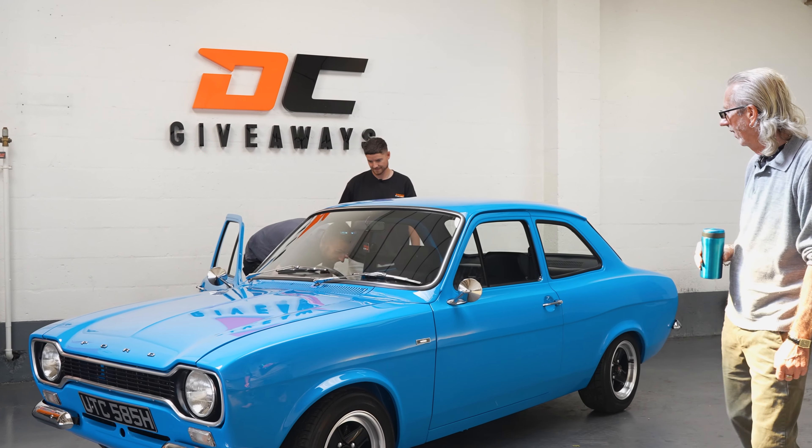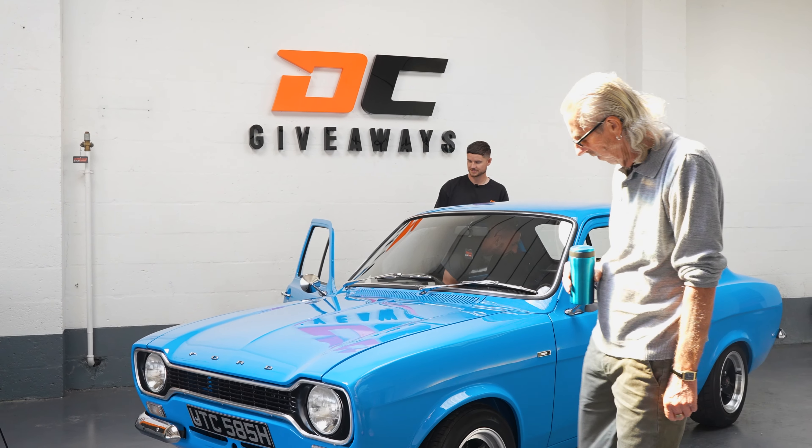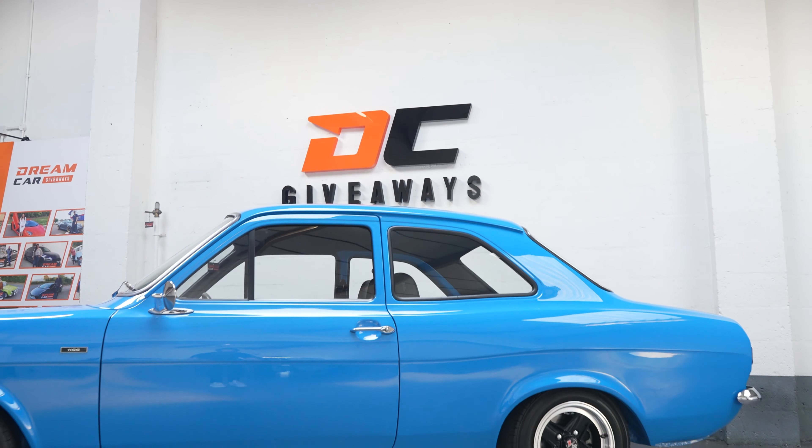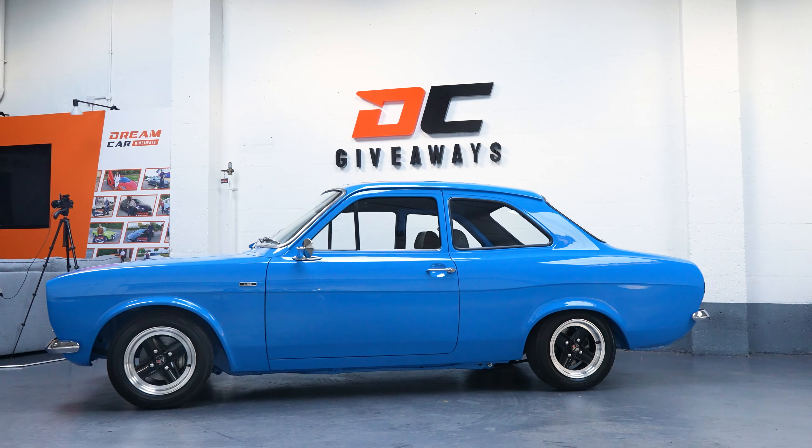It's beautiful, innit? It's got perfect insides there. Beautiful. It smells beautiful. It's perfect. We took it to the British Motor Show with the R34, and it got more attention than the R34. I bet it did. Everywhere you go, these get attention.